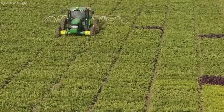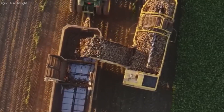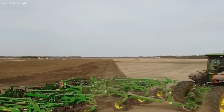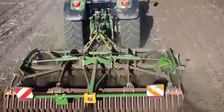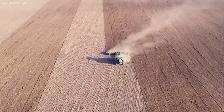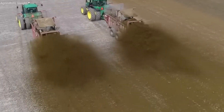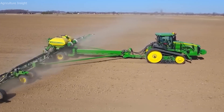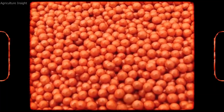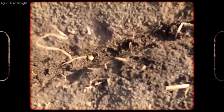Growing conditions and care. Sugar beets require a cool climate to grow successfully. Farmers pay close attention to maintaining consistent moisture levels and providing adequate nutrients throughout the growing season. Irrigation systems, such as drip irrigation or sprinkler systems, are often used to ensure that sugar beets receive the necessary water without becoming waterlogged. Additionally, sugar beets are vulnerable to pests and diseases, so farmers take steps to control these threats through crop rotation, integrated pest management (IPM) strategies, and the use of organic or synthetic pesticides when necessary. Regular monitoring of the plants helps detect any issues early, allowing for timely interventions to prevent crop loss.